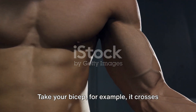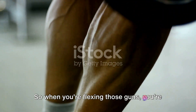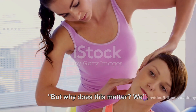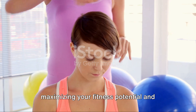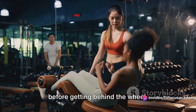Take your bicep, for example. It crosses your elbow and shoulder joint. So when you're flexing those guns, you're putting that two-joint muscle to work. Isn't that a fun fact to share at the next party? Understanding this concept is key to maximizing your fitness potential and avoiding injuries. It's like knowing the rules of the road before getting behind the wheel.